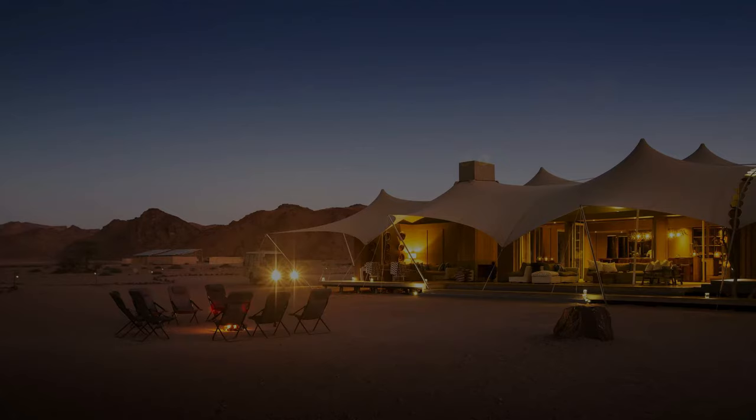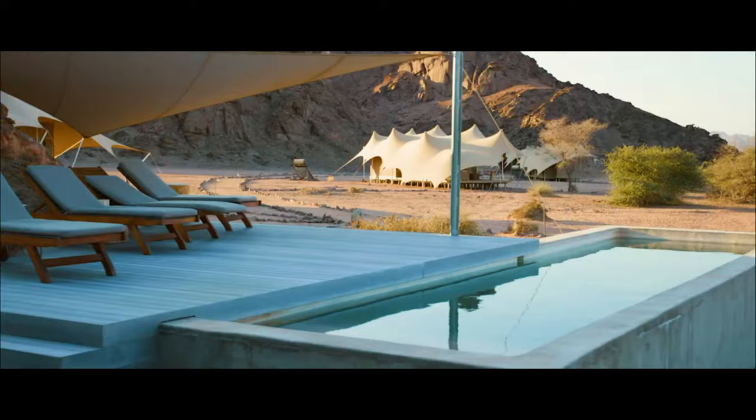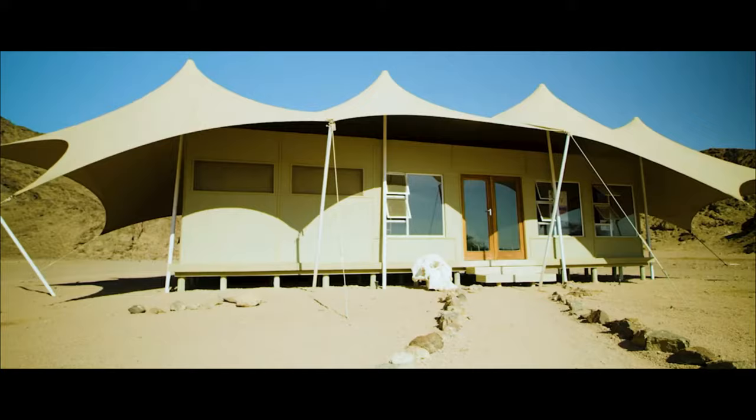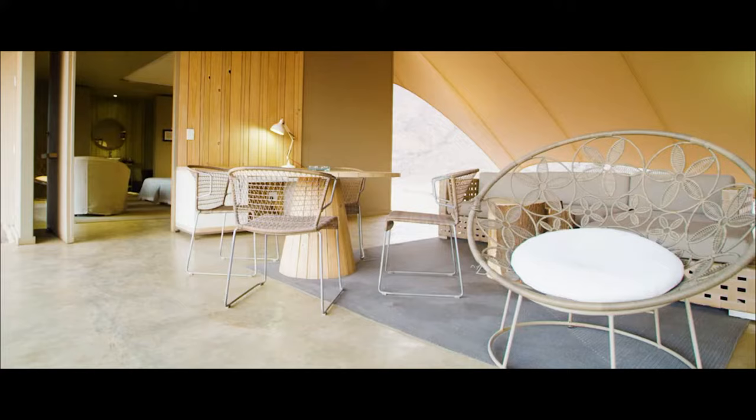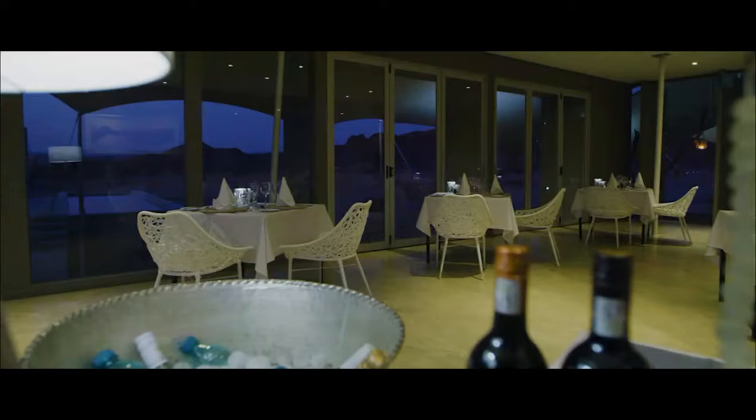Number 10: Hoanib Skeleton Camp, Western Namibia. Remote and rugged are two words that best describe Hoanib Skeleton Coast Camp, which sits in a valley where the two tributaries of the dry Hoanib River meet. Its location straddles the Palmwag area and the iconic Skeleton Coast National Park in the Kaokoveld area.